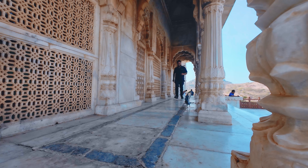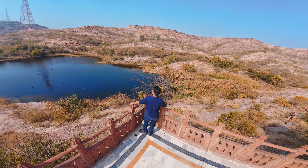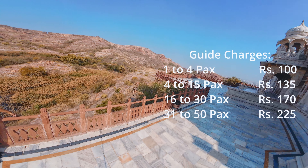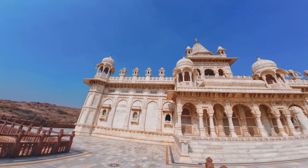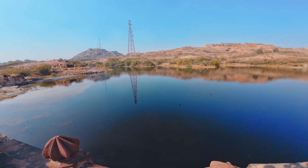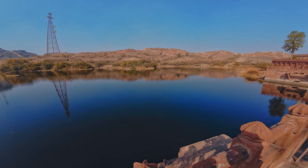Yahan ka entry ticket for Indians is only 30 rupees aur foreigners ke liye bhi matr 50 rupye hai. Guide charges maine screen pe daal diya hai so you can check. Aur yahan ke baare mein detail mein jaanne ke liye aap meri detailed video dekh sakte hain jiska link maine I button mein daal diya hai.